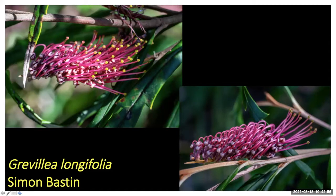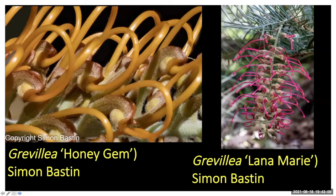Heather Miles, Jeff House and myself have had a busy month typing up Grevillea cultivar and species profiles for the database. A lot have gone on in the last couple of weeks. Grevillea longifolia went up a couple of weeks ago, and Grevillea honey gem and Lana Marie are up there as well. Grevillea honey gem wasn't even on the database and it's up there now.